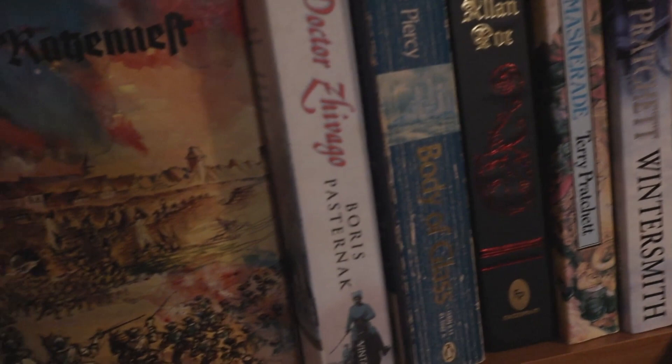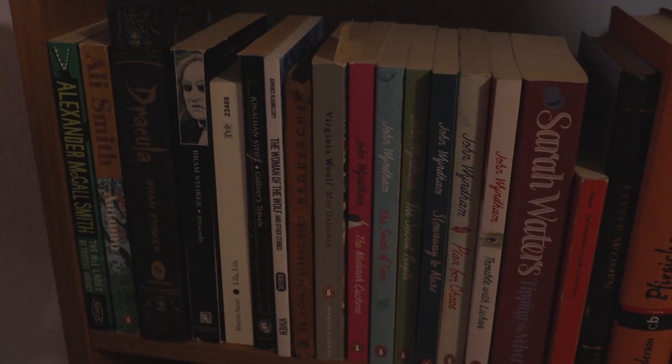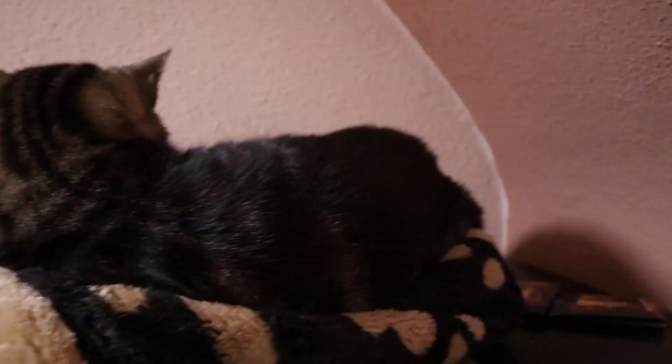We've got some modern classics here, some Terry Pratchett novels — one of the authors I'm very slowly making my way through. We've got some John Wyndham books, another author I'm making my way through slowly. We've got some Victorian classics, and we have some very localized German books.